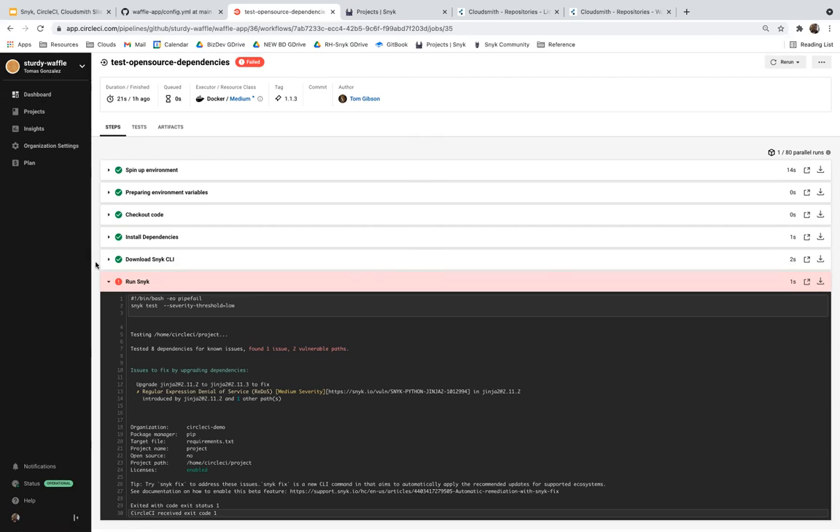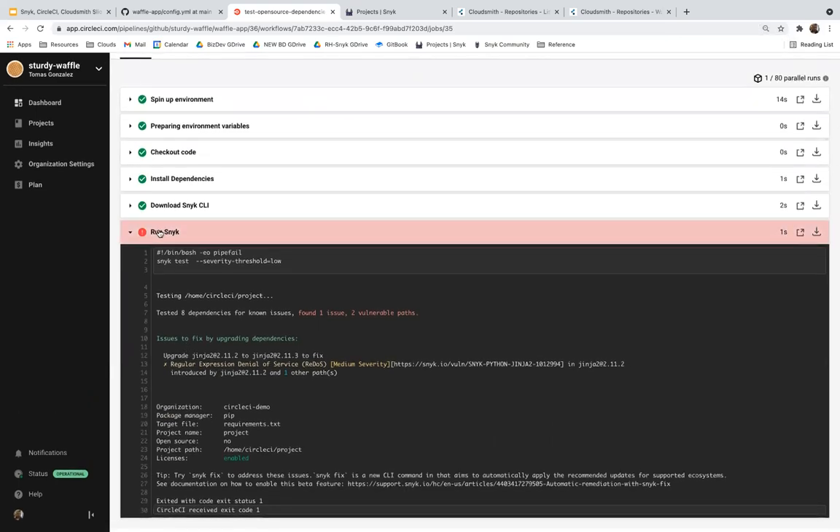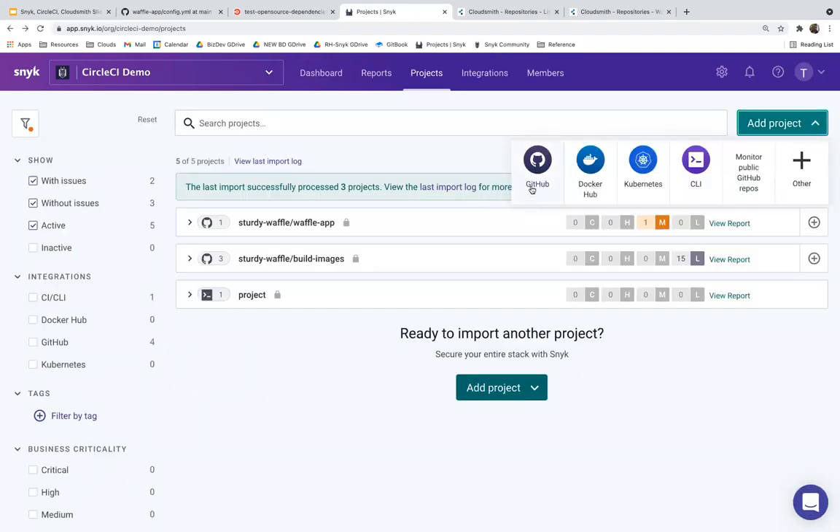The Snyk orb invoked the Snyk CLI, and in this case failed the job because there's an issue in one of our eight dependencies. There's one issue in the Jinja package used by our application, where version 2.11.2 is introducing a regular expression denial-of-service vulnerability that can be fixed by upgrading to Jinja 2.11.3. When we set up this orb, we can see a reflection of the vulnerability within the Snyk user interface.